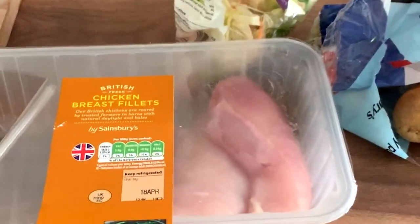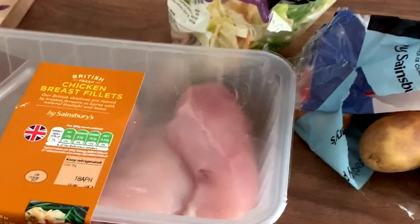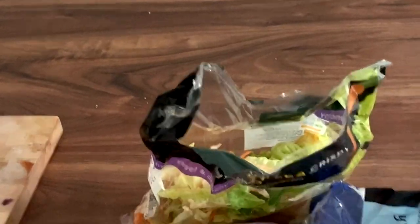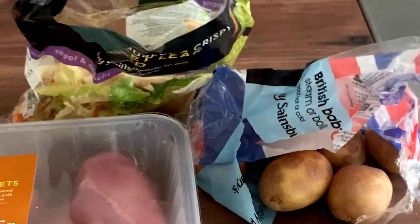I normally wait about half an hour to an hour after my workout to get my post-workout meal. So this meal is going to be pretty simple — it's about 150g of chicken, 200g of cooked potatoes, and some salad. Pretty simple, getting those carbs in after the workout.